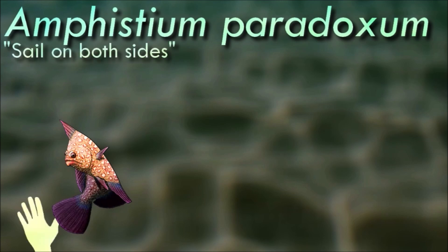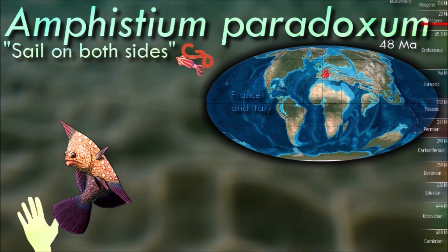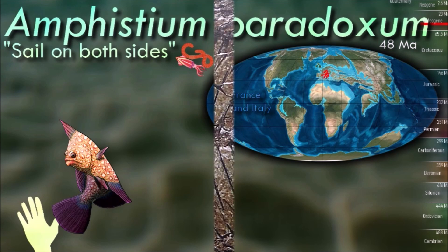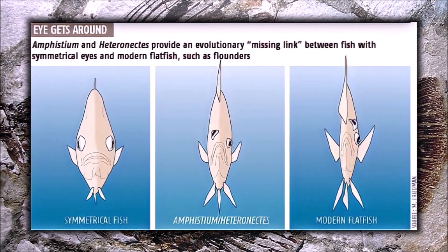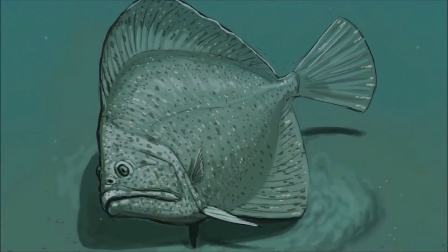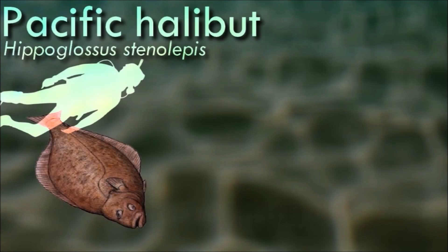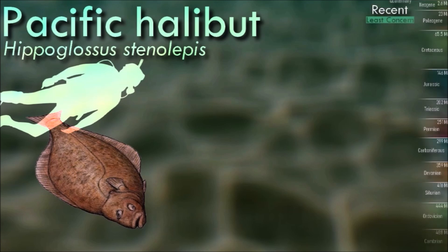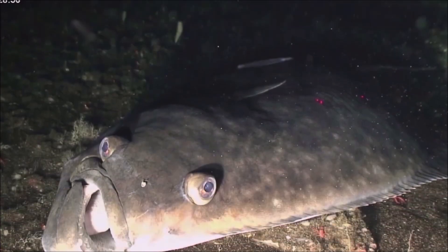Amphistium had one eye partially migrated towards the top of its head, but not all the way around yet, showing a transitional state between its bilaterally symmetric ancestors and its more twisted-skulled modern relatives. Unlike most modern flatfish, it came in both right-eyed and left-eyed forms in equal numbers, suggesting that a genetic preference for a specific side had not developed yet. The bizarre arrangement of flatfish is an adaptation to life lying flat on the seafloor — instead of slowly widening and flattening themselves out, they took an evolutionary shortcut by simply tipping their tall, narrow bodies over onto one side.